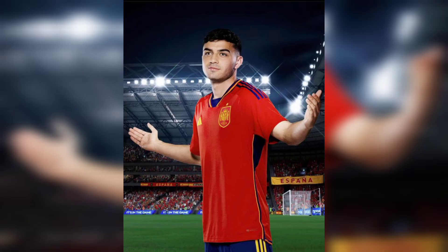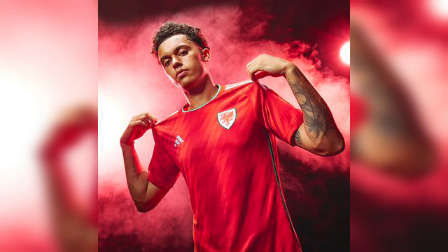At number 6 we find Spain, with a classic but amazing home kit.